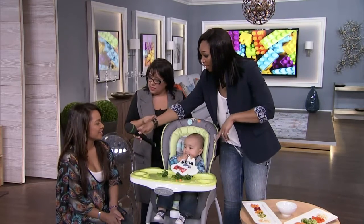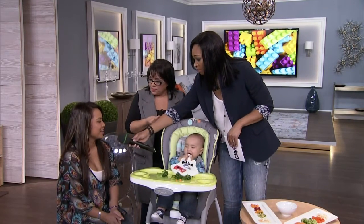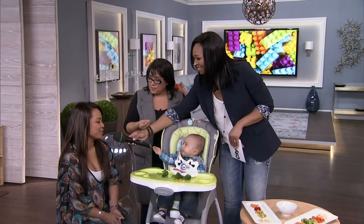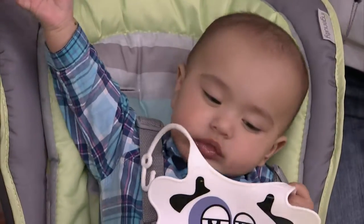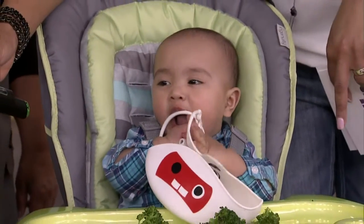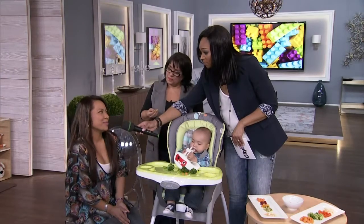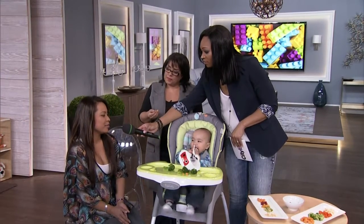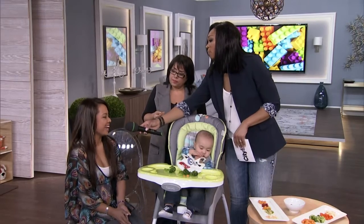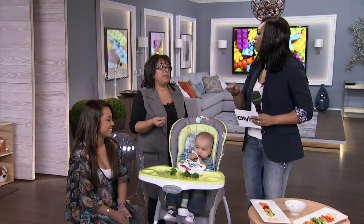Do you let Blake take the lead at home when it comes to feeding, Jocelyn? I do, because he puts everything in his mouth, so it might as well be nutritious. Are you a control freak — will you let him just go at it or do you help out a bit? I help him once in a while, but I do give him puree food after as well. So you're doing a little bit of both. Yeah, a little bit of both. I think a lot of parents are figuring out the way.